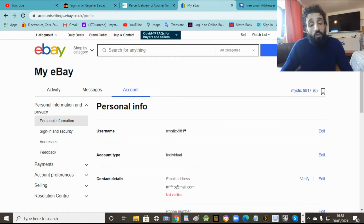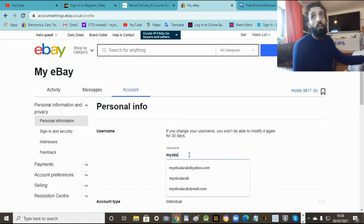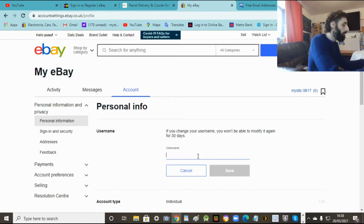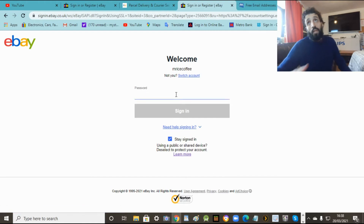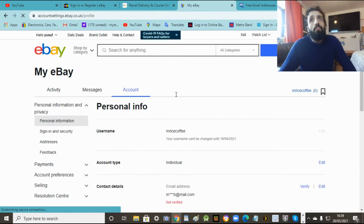That's your username - they give you one automatically, they just chuck one in for you, but you can change it. So you edit it here and you can change it. Just note you've got a whole month you have to wait to change your name again. So here you can change whatever you want. Because you're changing the name you've got to do the password again, which is a pain but it's secure. So now that's changed - you've got your own username.